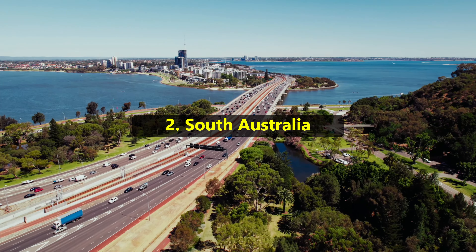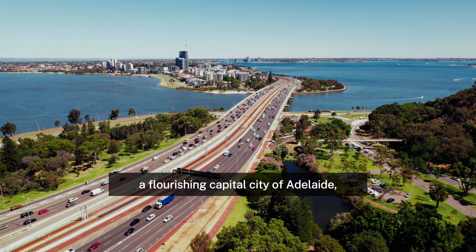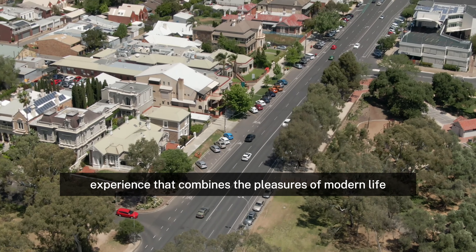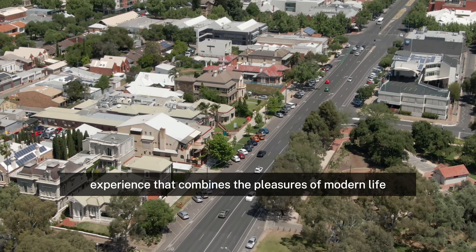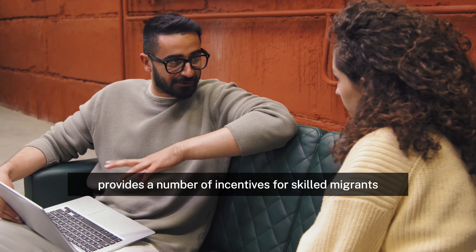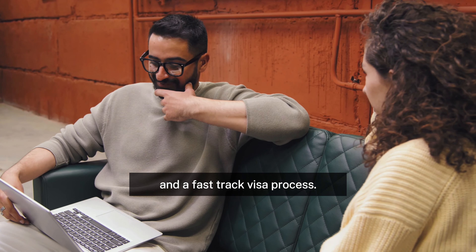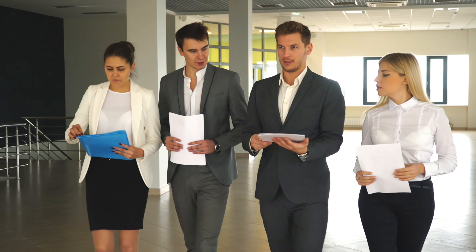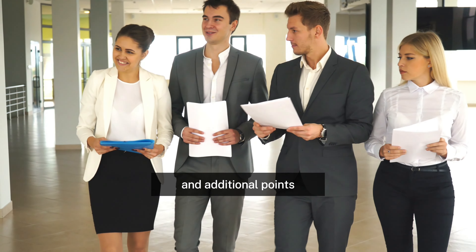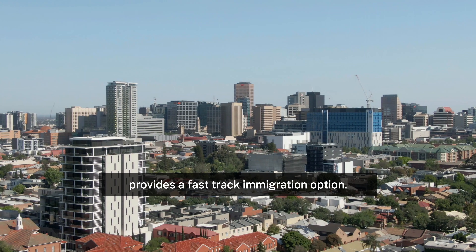Number 2: South Australia. A diverse state featuring breathtaking scenery, a flourishing capital city of Adelaide, and a lively culture, it provides a singular and enlightening experience combining modern life with historical legacy. The government of South Australia provides a number of incentives for skilled migrants, such as a points bonus for residing in regional areas and a fast-track visa process. Due to its quick visa processing, robust economy, excellent standard of living, and additional points for residing in a regional location, South Australia provides a fast-track immigration option.